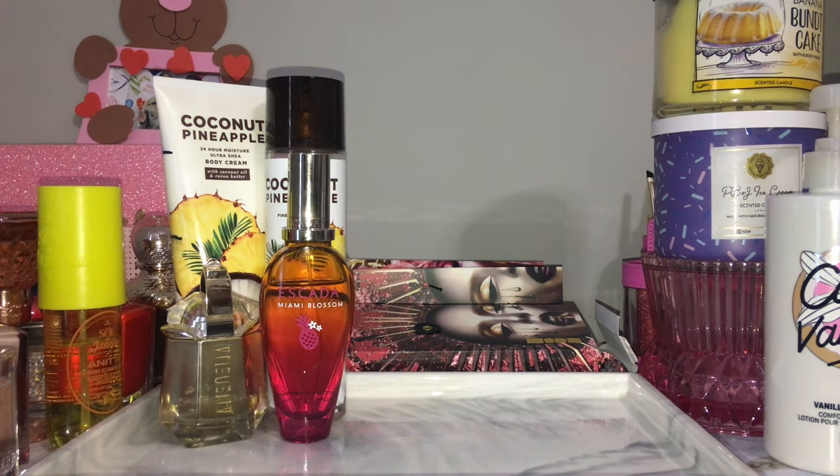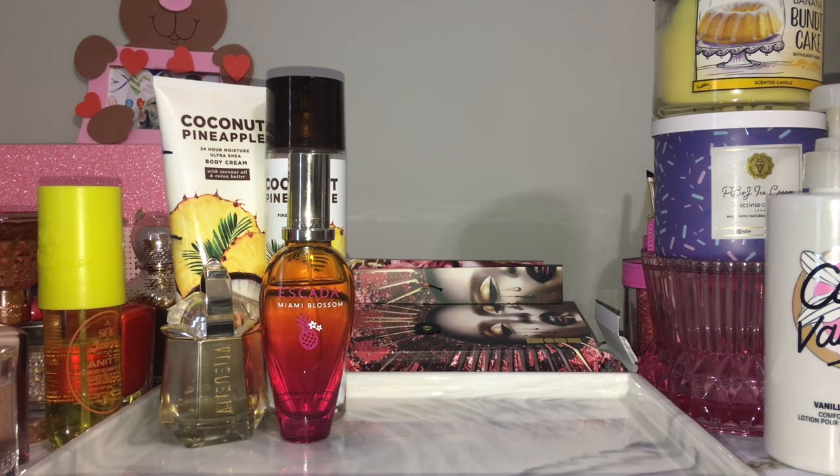I want to make a bigger dent in Miami Blossom — get it down to the Escada logo at least. Coconut pineapple is exactly what it sounds like: a super sweet coconut milk drink scent with a fresh, fruity, juicy pineapple. It literally smells like the freshest best piña colada — freshly shaved ice, super juicy pineapple, just cut open, ripest and sweetest. Alien Goddess is that coconut water, bergamot, and vanilla scent — very pretty, nice and sweet, very tart at the beginning when you spray it, then dries down to a nice sweetness.